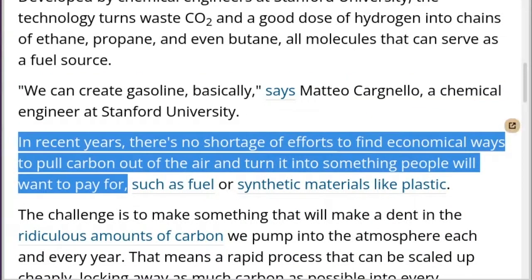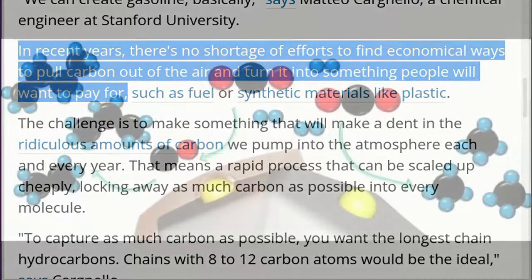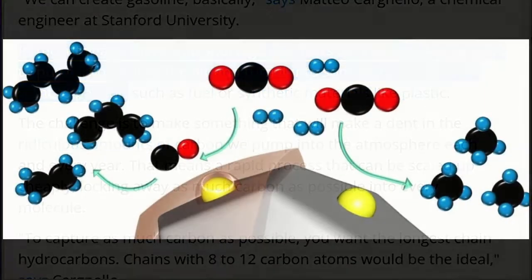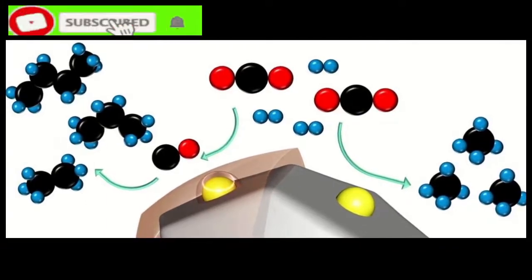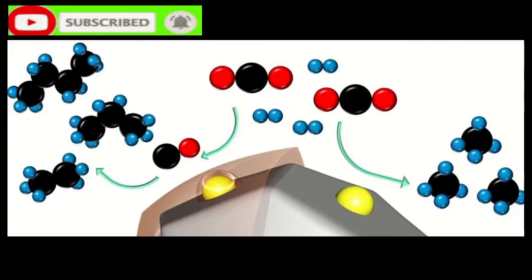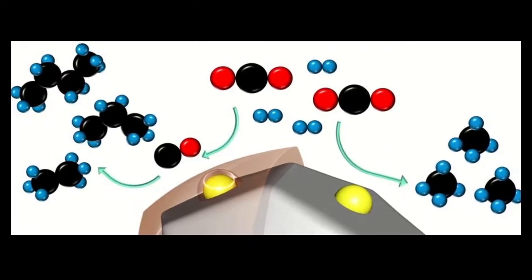In recent years, there's no shortage of efforts to find economical ways to pull carbon out of the air and turn it into something people will want to pay for, such as fuel or synthetic materials like plastic. The challenge is to make something that will make a dent in the ridiculous amounts of carbon we pump into the atmosphere each and every year — that means a rapid process that can be scaled up cheaply, locking away as much carbon as possible into every molecule.